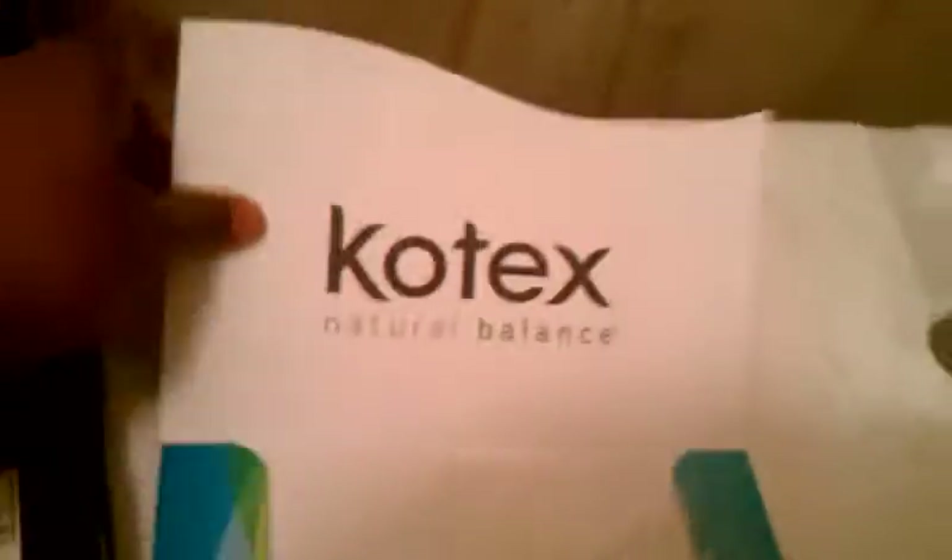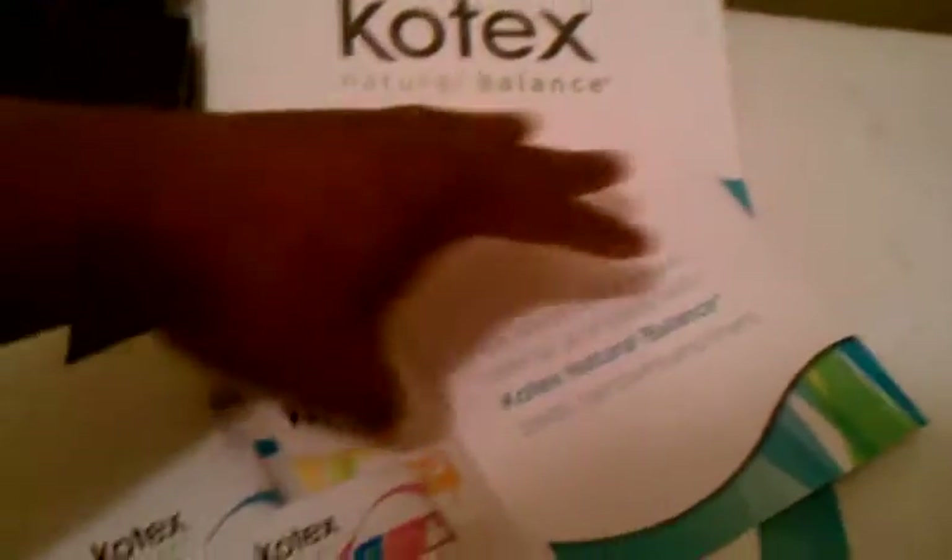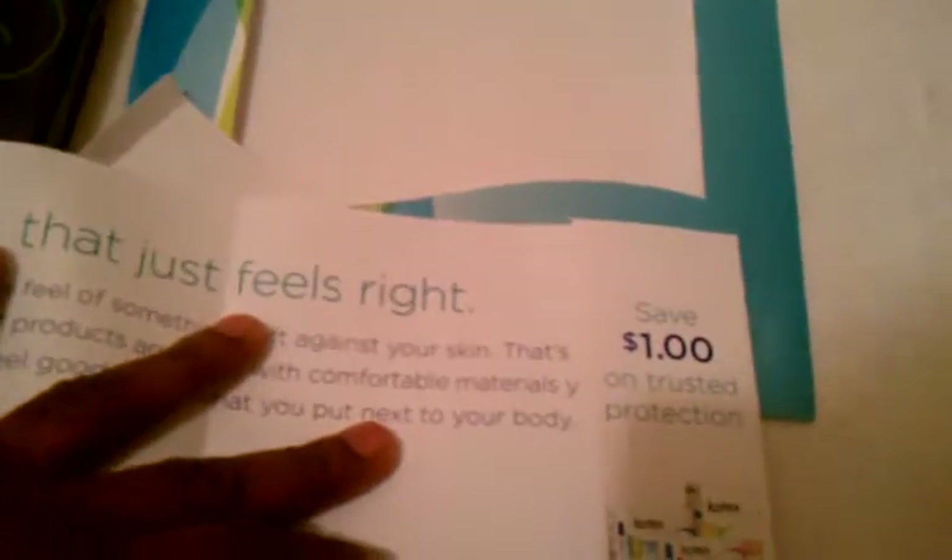Let's start with the stuff I previously showed, just in case you didn't see it. This here I got in the mail — I signed up for it at kotex.com. I signed up for some free samples and what I got was two panty liners, one pad, and on the inside a dollar coupon.